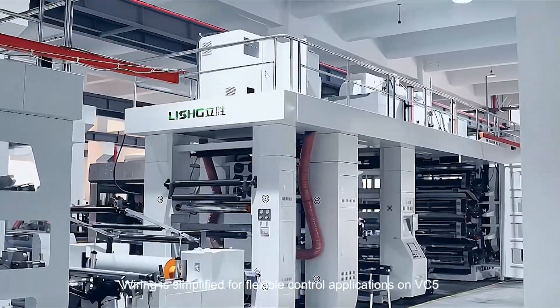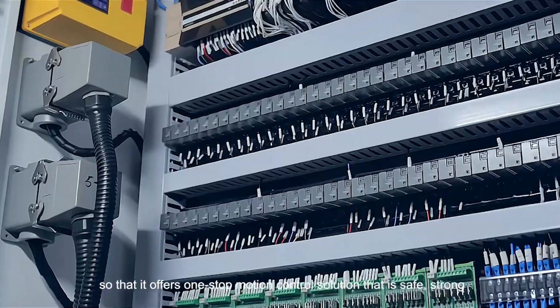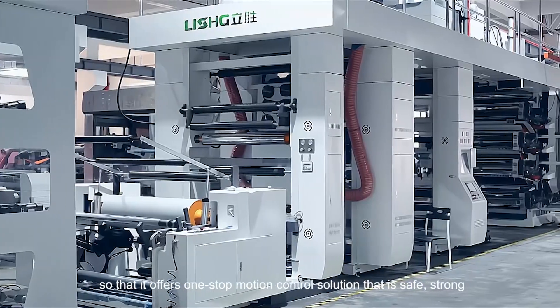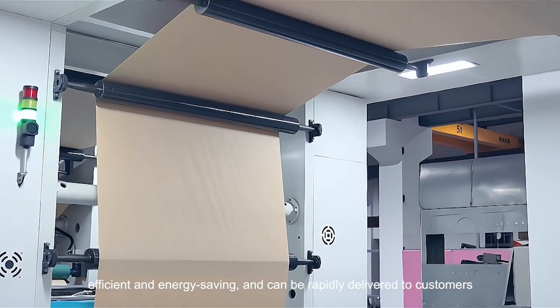Wiring is simplified for flexible control applications on the VC5, offering a one-stop motion control solution that is safe, strong, efficient and energy-saving, and can be rapidly delivered to customers.